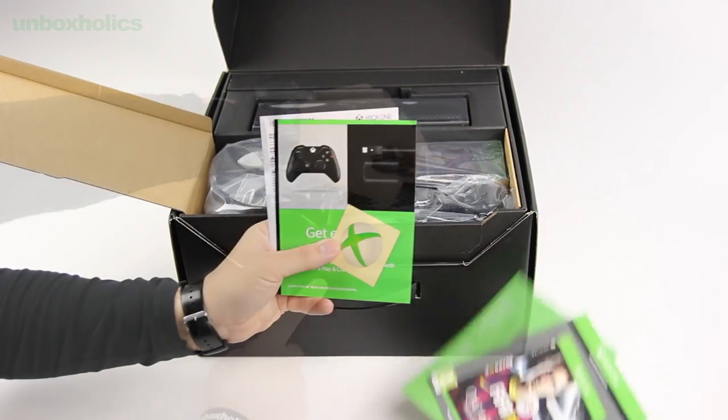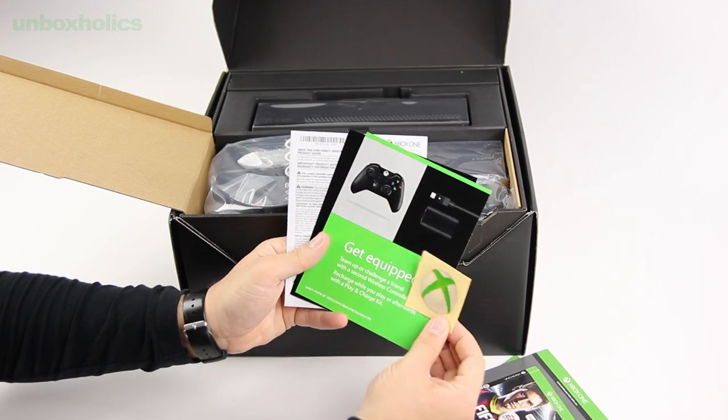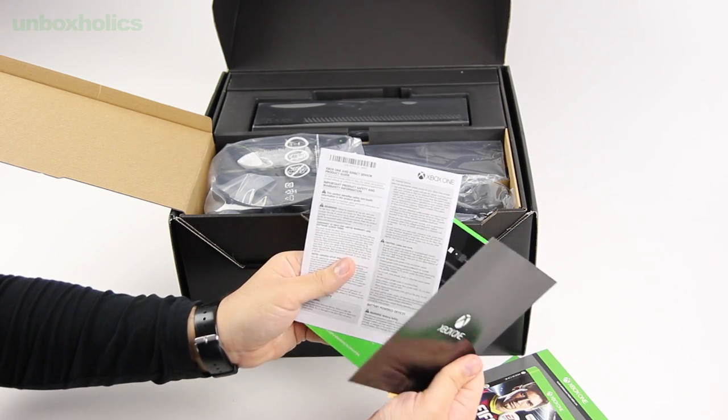Το πρώτο πράγμα που με καλωσορίζει στο κουτί του Xbox One είναι ένας πάκος με διάφορες σημειώσεις, manuals, ένα αυτοκόλλητο με το λογότυπο του Xbox, ένας κωδικός για το Day One Achievement και φυσικά ένα ψηφιακό αντίτυπο του FIFA 14.